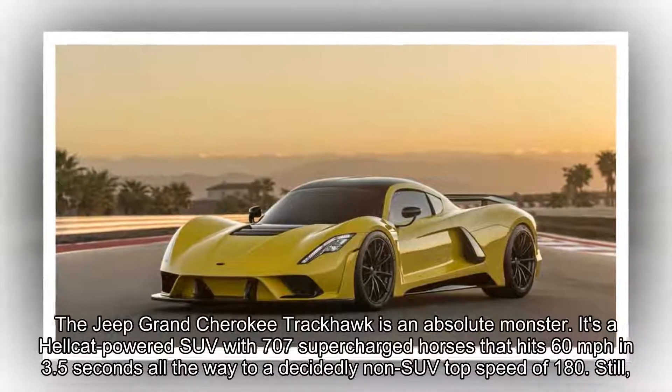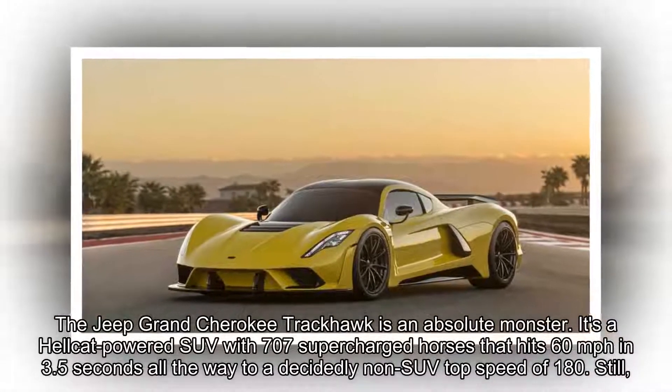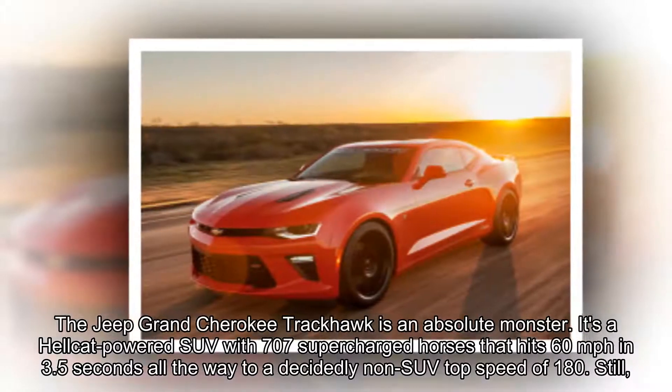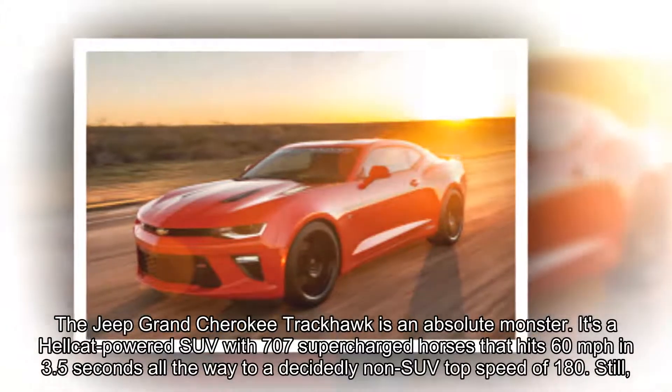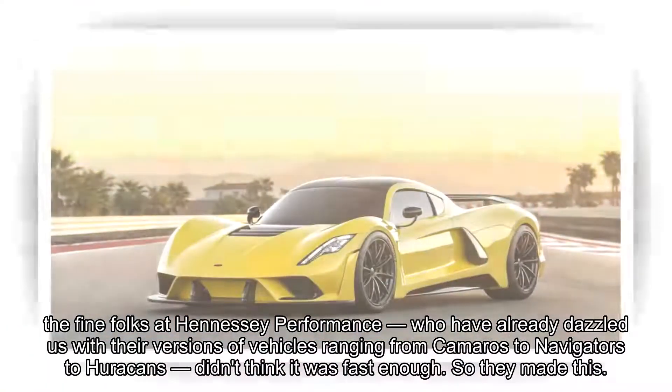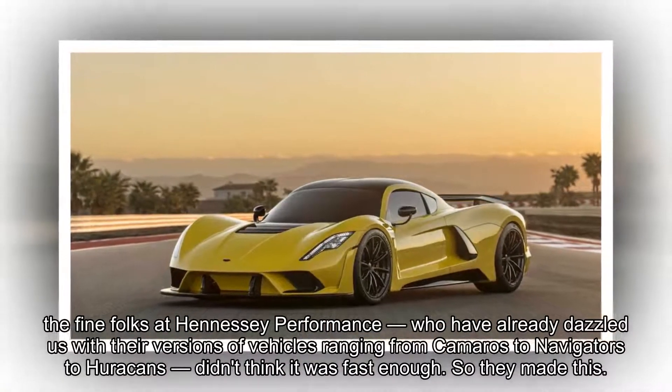The Jeep Grand Cherokee Trackhawk is an absolute monster. It's a Hellcat-powered SUV with 707 supercharged horses that hit 60 miles per hour in 3.5 seconds, all the way to a decidedly non-SUV top speed of 180.